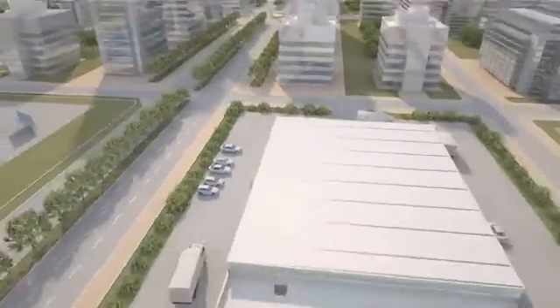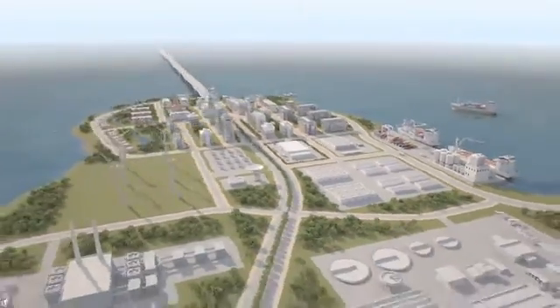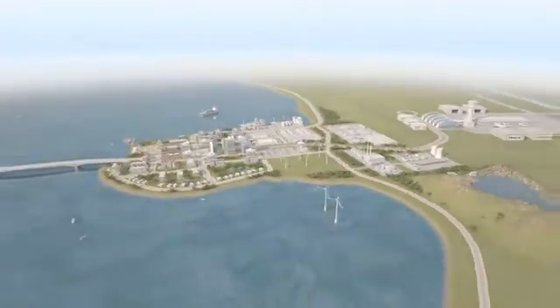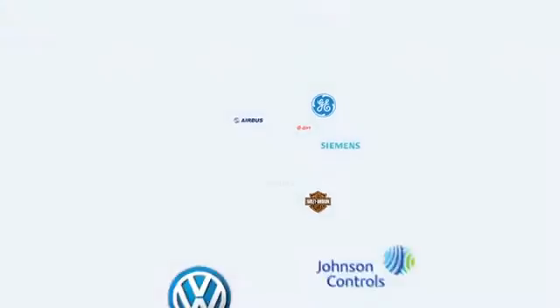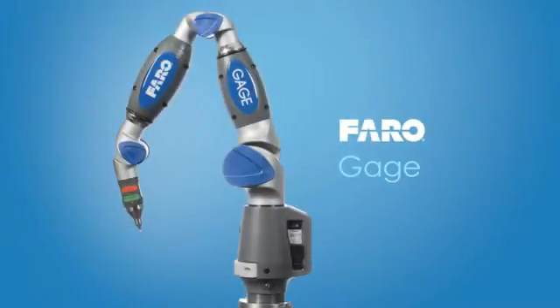At Faro, our focus is on simplifying our customers' work with tools like the gauge that empower them to dramatically reduce on-site measuring time and lower overall costs. Today, thousands of customers worldwide trust and work successfully with various Faro solutions, making Faro the world's most trusted source for 3D measurement technology. The Faro gauge — fast, easy, and accurate measurement.